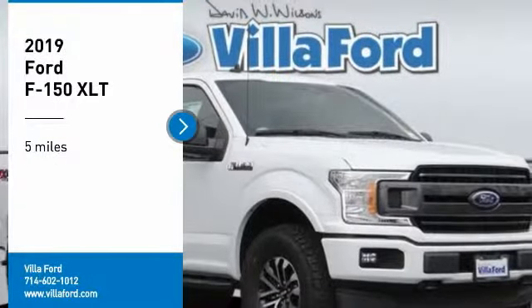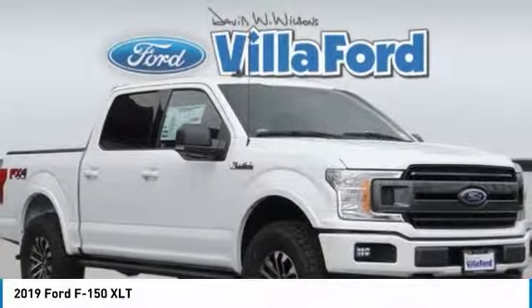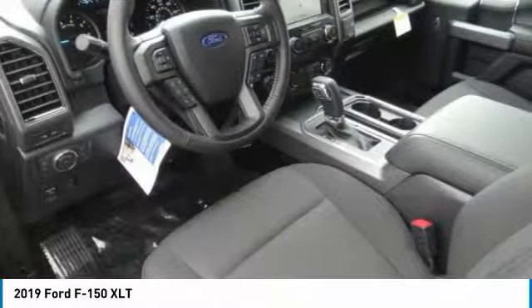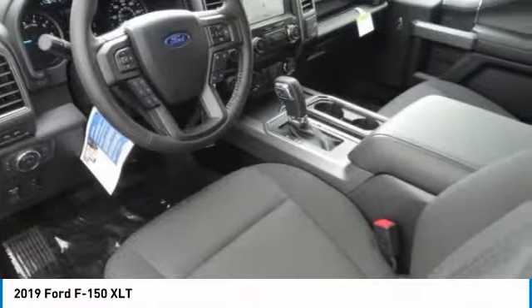Come test drive the 2019 F-150. A Ford F-150 knows how to handle any situation. It's built to follow orders. No whining.